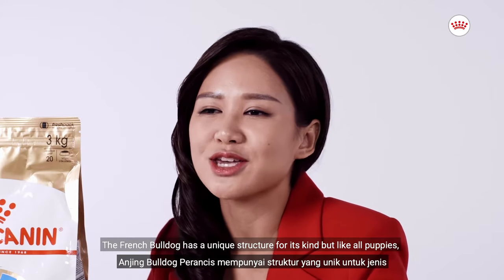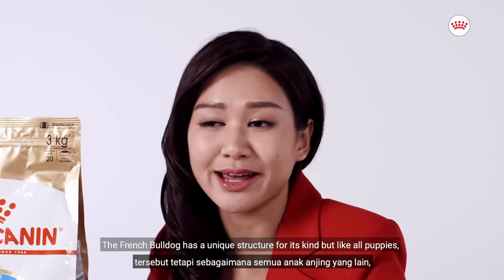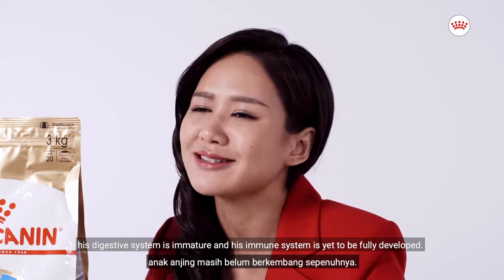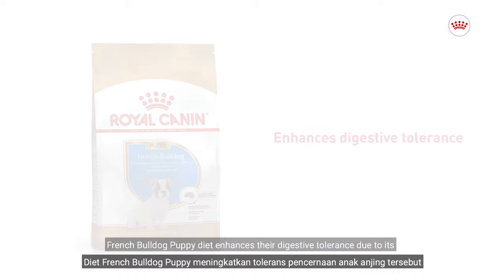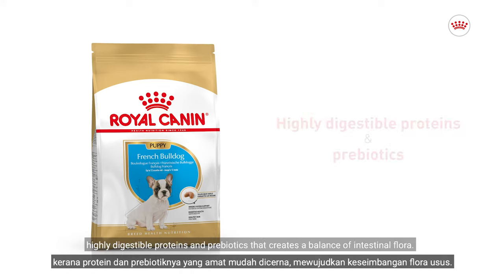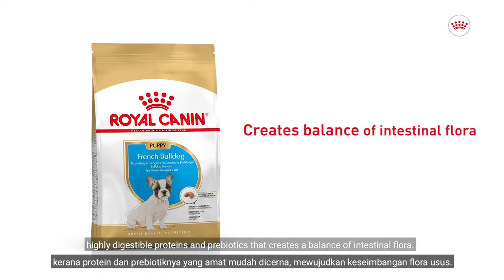The French Bulldog has a unique structure for its kind, but like all puppies, his digestive system is immature and his immune system is yet to be fully developed. The French Bulldog Puppy diet enhances their digestive tolerance due to its highly digestible proteins and prebiotics that create a balance of intestinal flora.